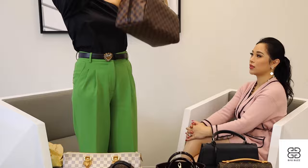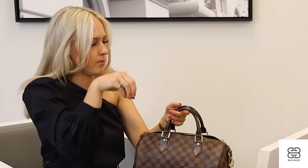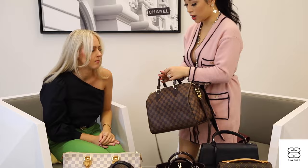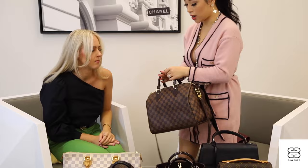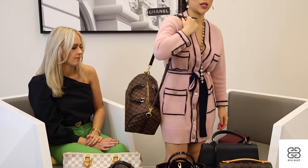It's spacious but still structured — not the everyday Speedy where you're always holding it by the top handles, which is a complaint I've heard from clients before. In size 30 it's a little bigger on me, so if you're smaller, get the size 25. It'll look great for work or travel. You can put water bottles and diapers in here — honestly, this would make a great mom bag too, especially with insert organizers and all those dividers.